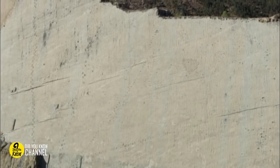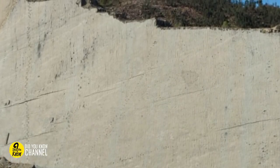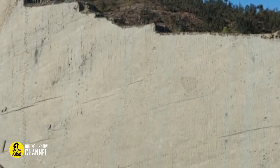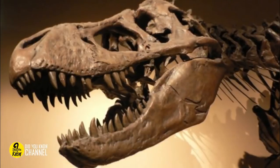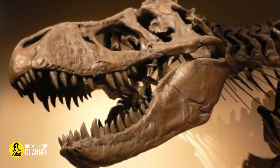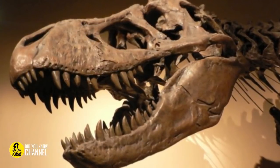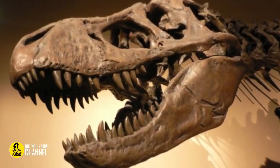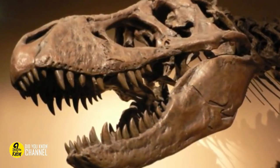The longest dinosaur track at Cal Orco is 1,150 feet long, made by a juvenile Tyrannosaurus rex nicknamed 'Johnny Walker' by a group of researchers. Beyond tracks, researchers discovered dinosaur bones along with crocodile and fish remains, which led them to believe the area was once a lake where these creatures used to bathe and drink.